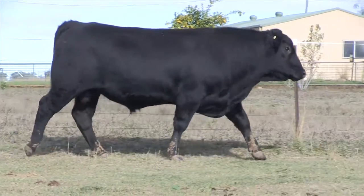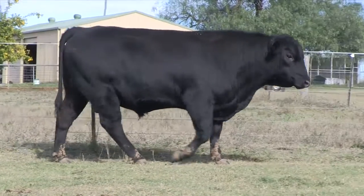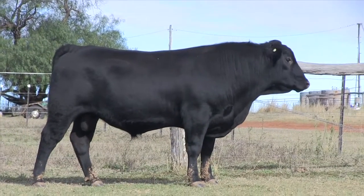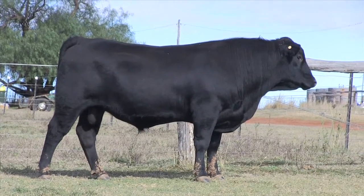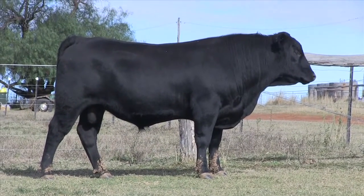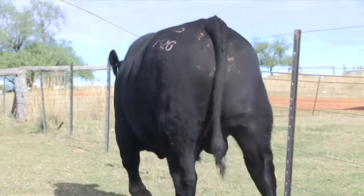This bull is F526, in front of us. He's out of D124, a Mayflower family cow — we think a lot of this cow, we've flushed her quite a few times already and she's away being flushed at the moment. He's by KMK Alliance.